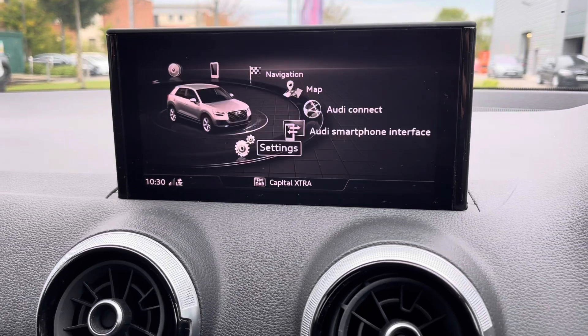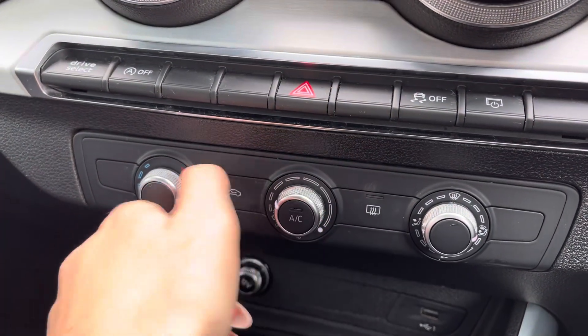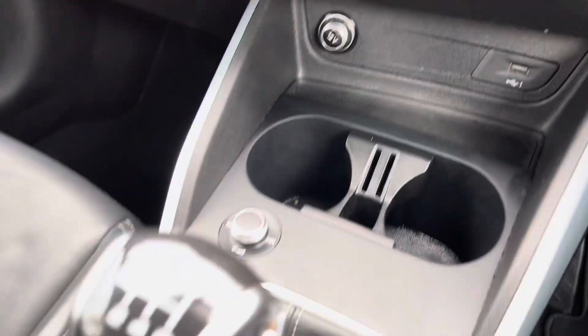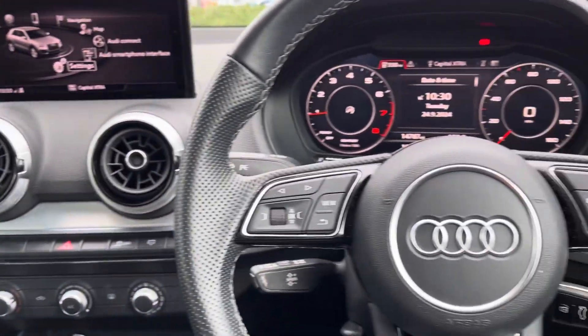We've also got the ability to use Android Auto and Apple CarPlay with general MMI settings as well. Moving down below, we've got the climate control system, which is perfect for setting the ideal temperature inside the cabin when the weather outside is not very nice.